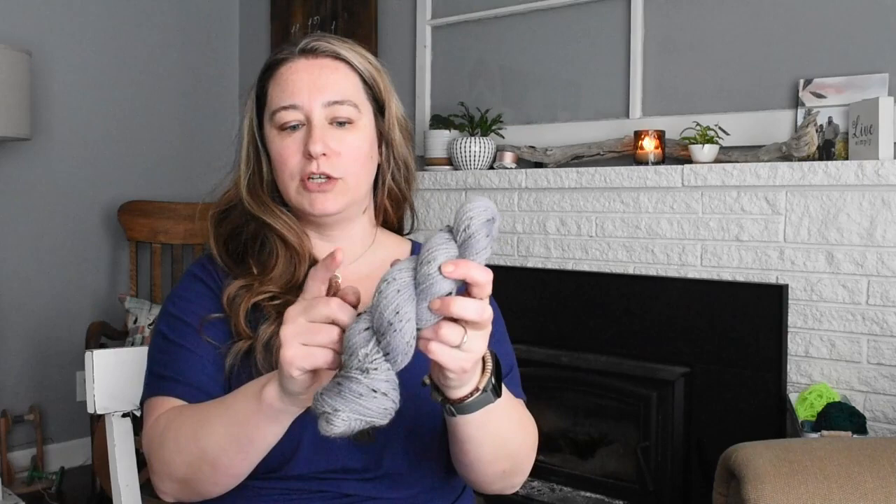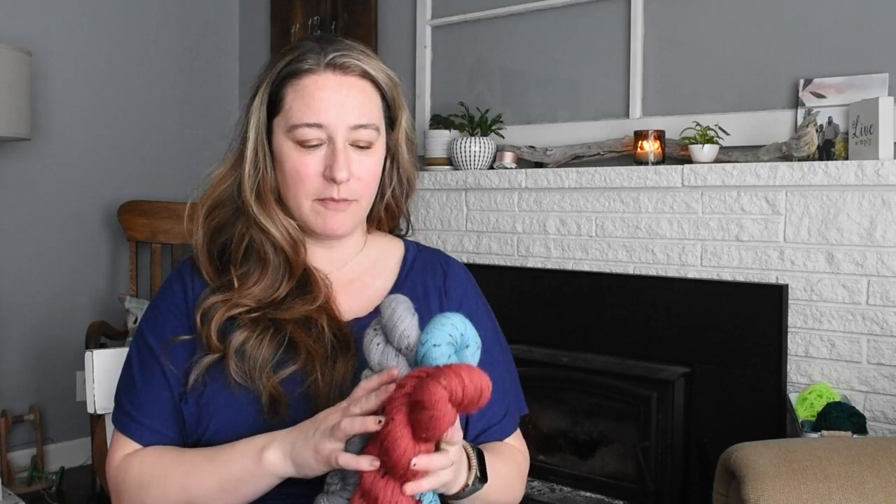These will be coming to the shop today, so look for them there if you're interested.